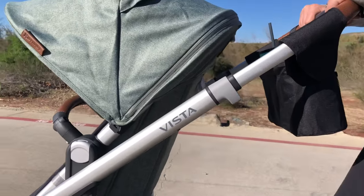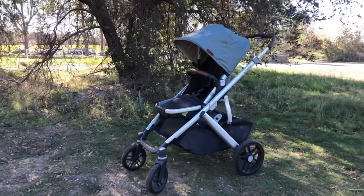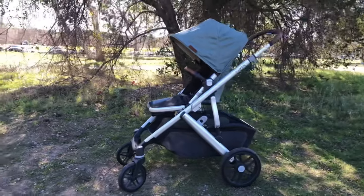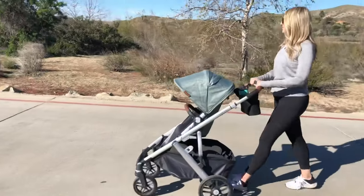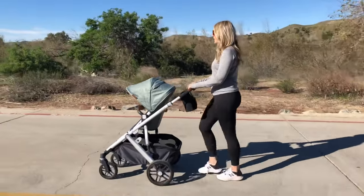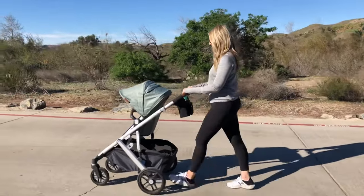This is the UPPAbaby Vista V2 stroller. A huge selling point is that it converts to a double stroller and can even hold three kids with the purchase of a few additional parts. Even if you're having your first baby, thinking ahead and getting a double stroller is smart. The starting price is just over $1,000, which is a huge price tag, but let's take a look at what it comes with.